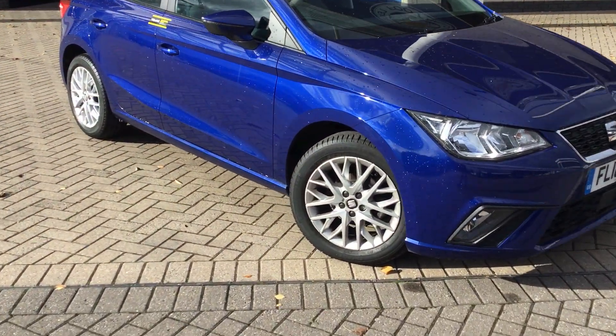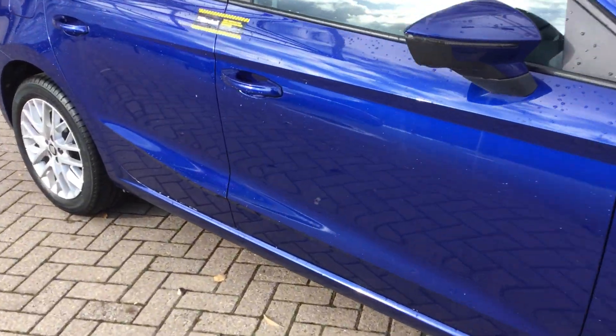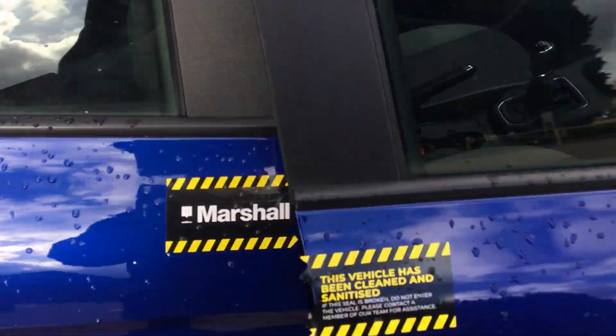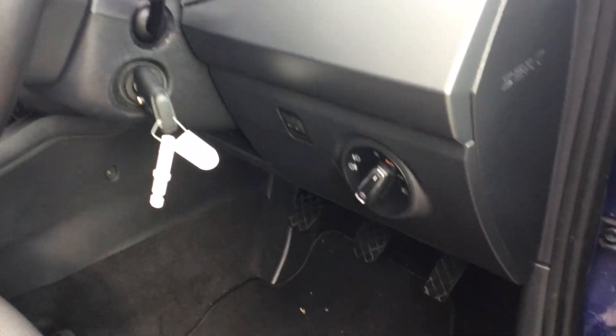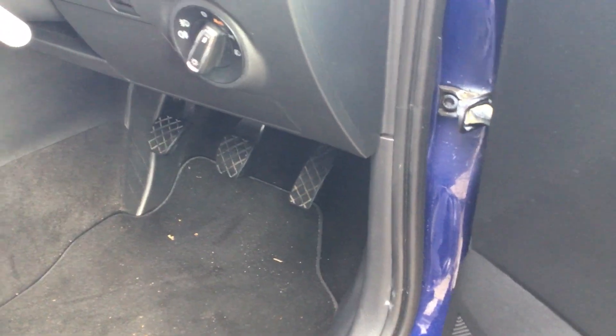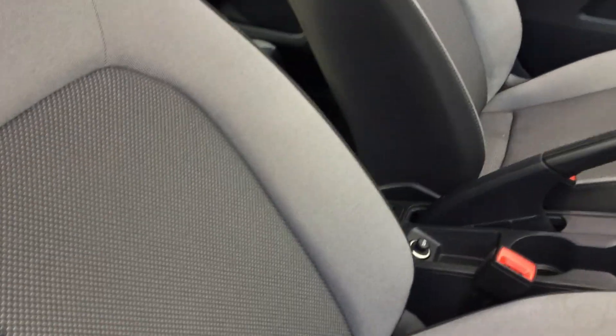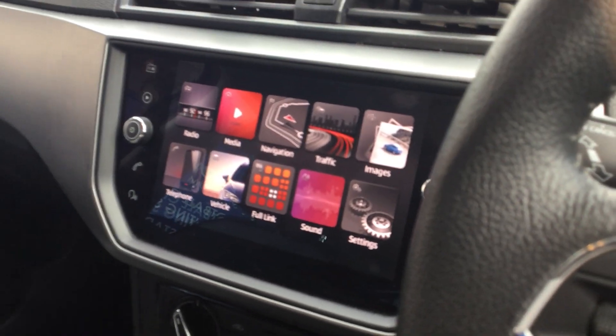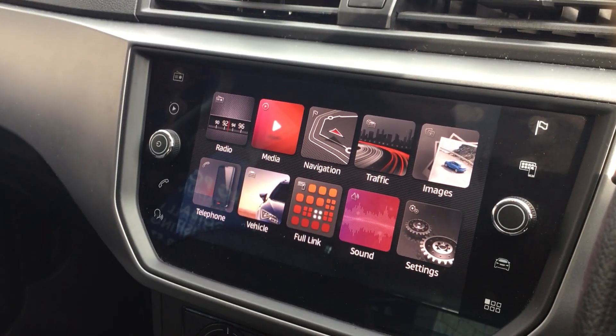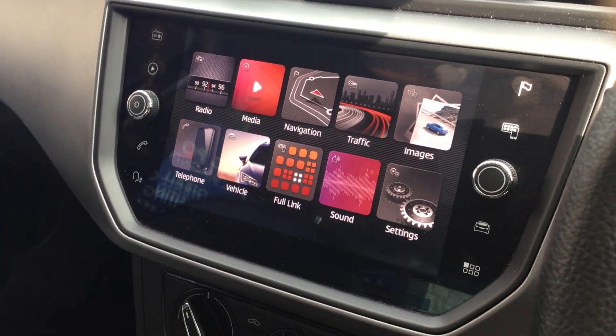Moving on to the interior — this model has got 12,464 miles on the clock. It has the automatic light option, SE Technology fabric seats, and a 5-speed manual gearbox. We've got a touchscreen display which features your DAB radio, Bluetooth, sat nav, and live traffic updates and your vehicle settings.